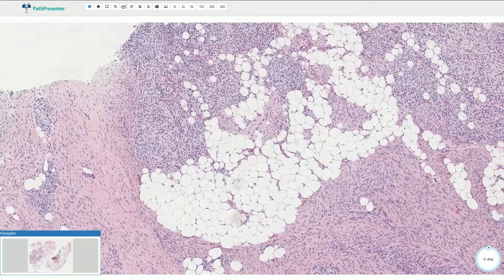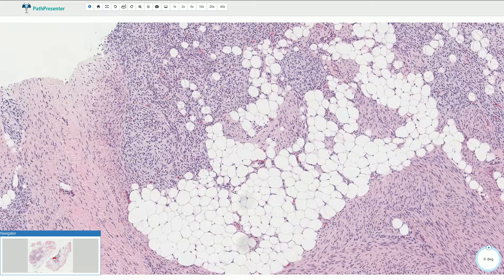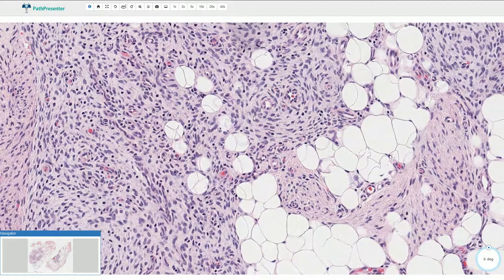Here we have the third component, which is composed of immature mesenchymal cells arranged in sheets. These cells typically have spindle-shaped nuclei or oval-shaped nuclei, and sometimes also stellate-shaped nuclei.